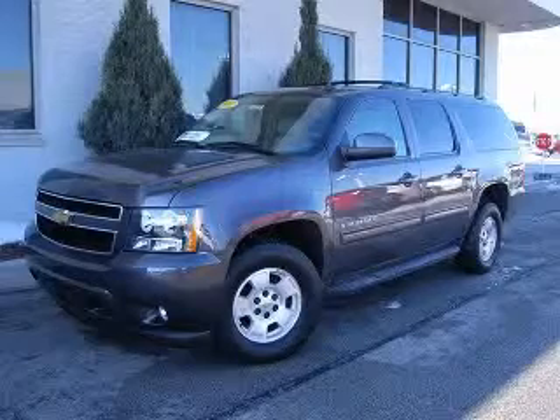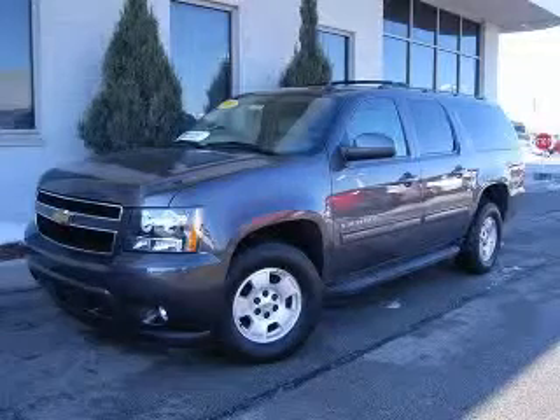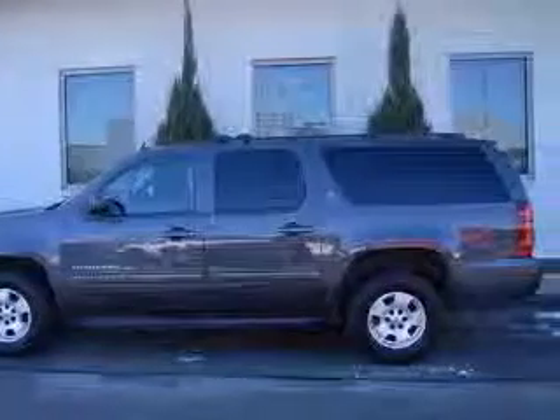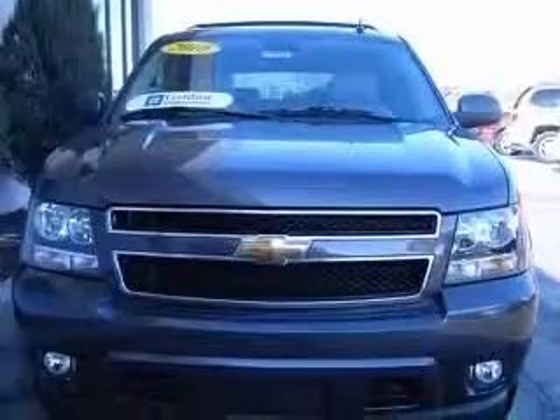We are proud to present this excellent certified 2010 Chevrolet Suburban 1500. This Suburban 1500 has a 5.3L V8 engine and an automatic transmission.